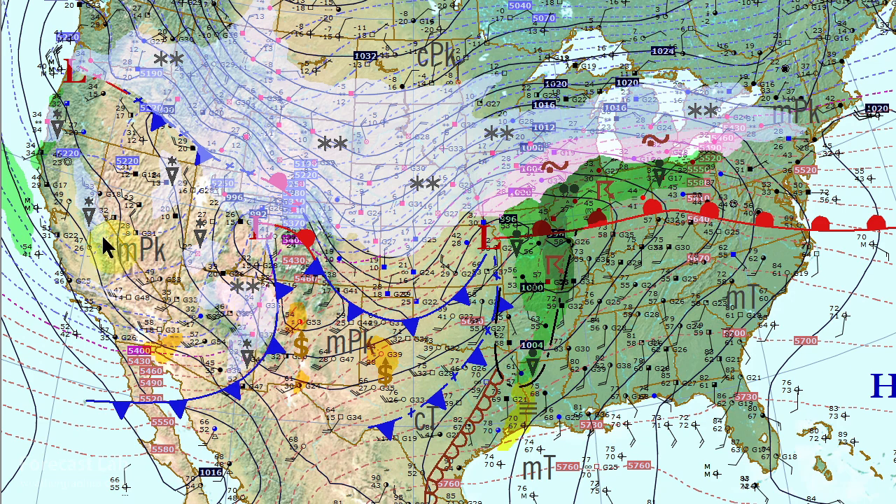There's the second system moving through the Four Corners area with snow bands all the way down to Arizona, and we're even seeing a little bit of snow along the Pacific Coast, just north of the California-Oregon border.